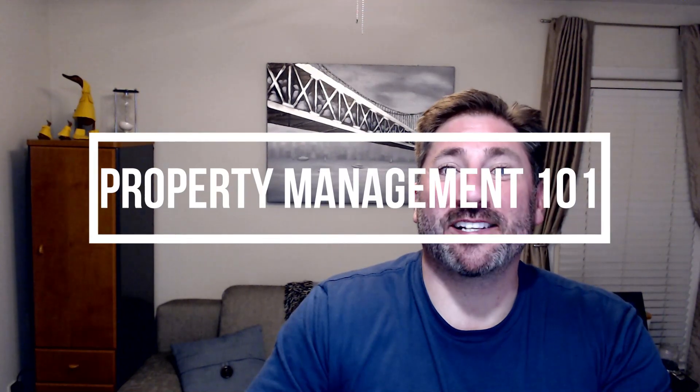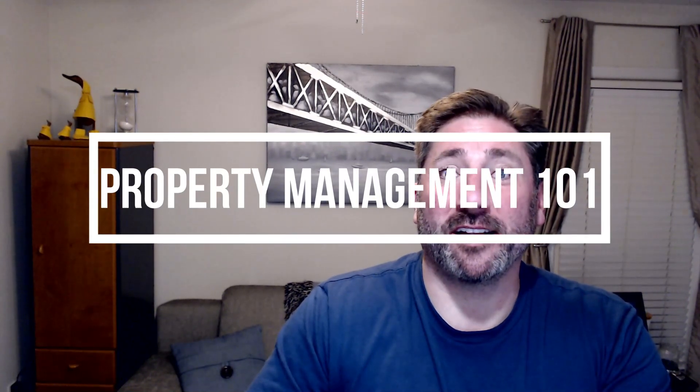Good morning, good afternoon, or good evening. This is Property Management 101 and today's video will be discussing best practices for conducting audits.